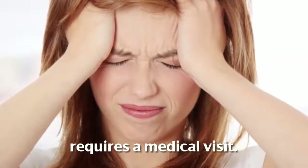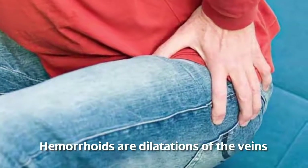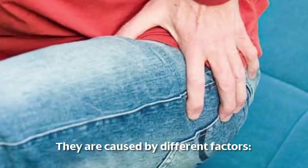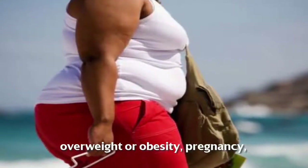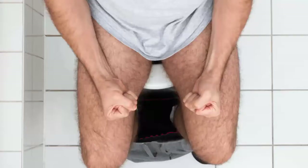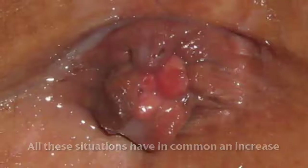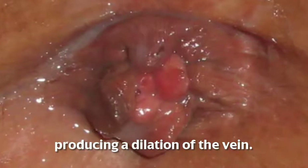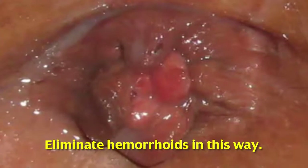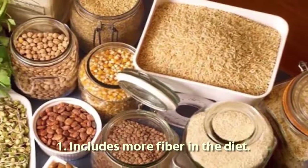Hemorrhoids are dilatations of the veins that irrigate the anus. They are caused by different factors: overweight or obesity, pregnancy, childbirth, and constipation. All these situations have in common an increase of pressure on the anal area that ends up producing a dilation of the vein.